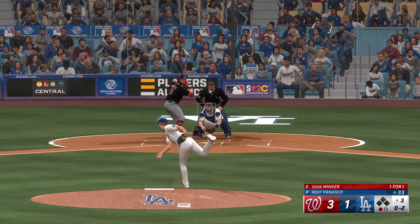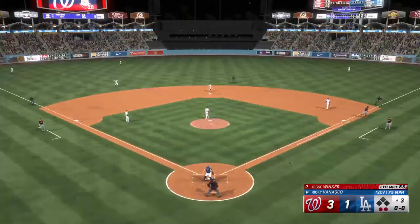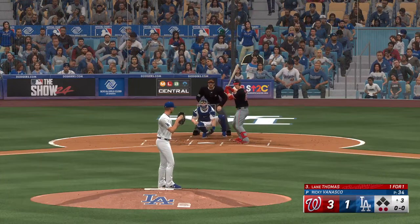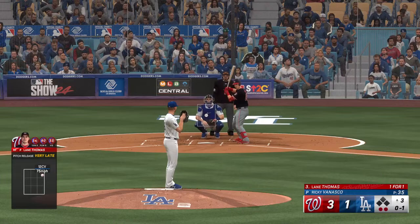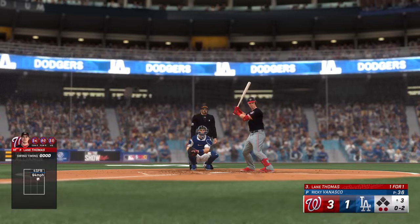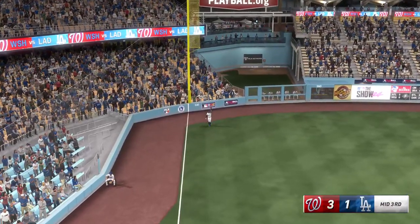The right-hander deals — swing and a high fly ball out towards left field. Taylor snags it for the second out. Up next for the Nationals, the right fielder Lane Thomas — singled and scored his first time. The pitch is in for a strike, four and one, two out, bases empty. In the air left field — Taylor on the move. He makes the grab and that is that.